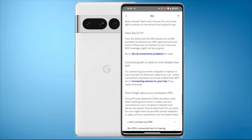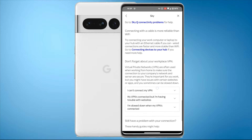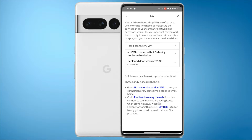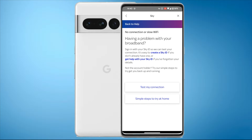Wait a few minutes for your hub's light to return to normal and you're good to go. Connecting with a cable is more reliable than Wi-Fi, but I've asked for Wi-Fi so that's not helpful to me. Virtual private networks (VPNs) are often used when working from home - they're important but can slow you down. In this case I'm going to presume it's nothing to do with a VPN because I'm not even on one. There are also some further links - 'Still having a problem with your connection? These handy guides might help' - and you can test your connection by signing in with your Sky ID.